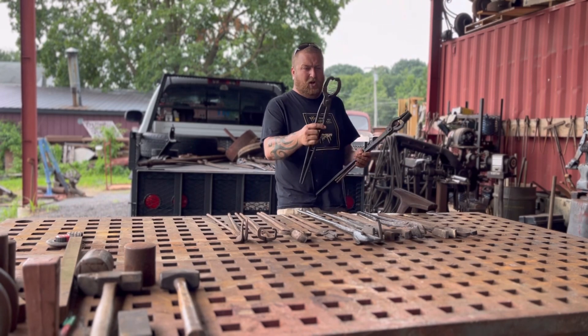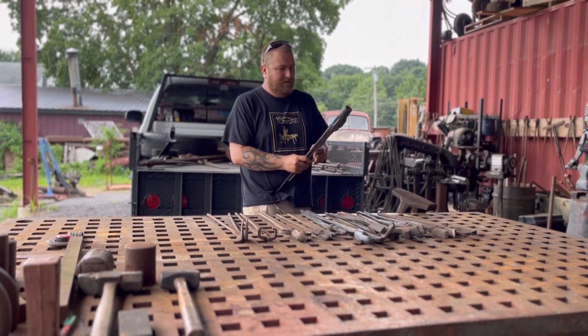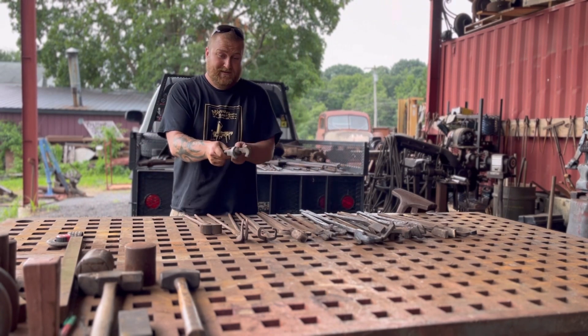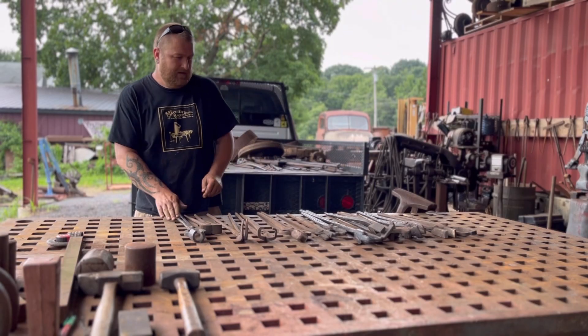I got various crazy cool tongs, all different shapes and sizes. Some are what I call wall hangers, which are just too rusty. But some are really nice — like, that's two-inch round bar tongs. Those are really nice. Real thick.